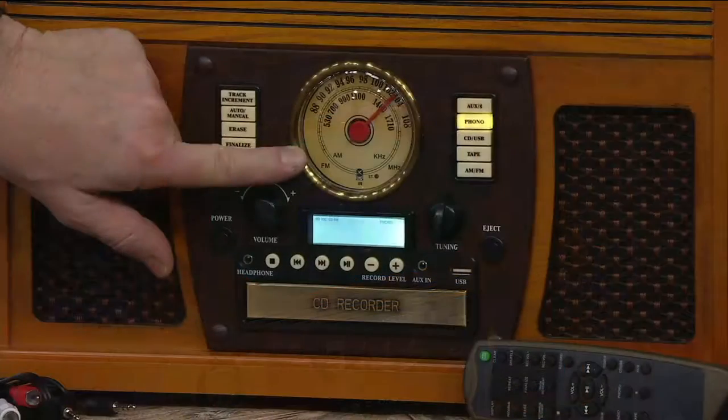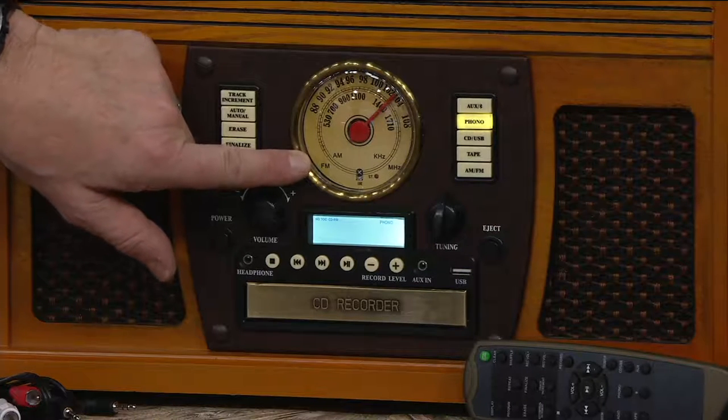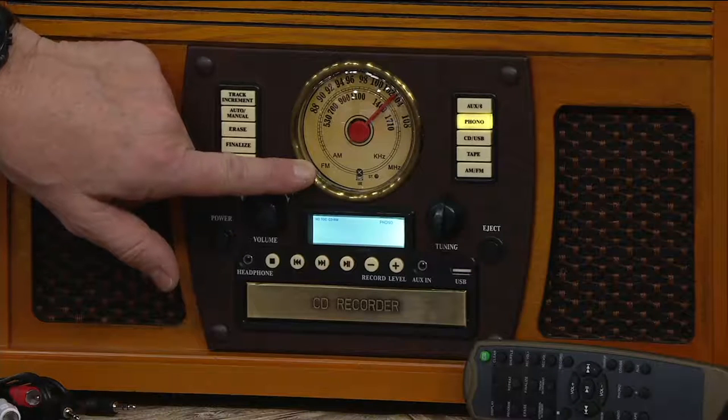But that's not all. Come down to the front here — what do you see? A radio dial. AM, FM stereo. Listen to your news talk stations, your sports, your ball games, just like they used to do in the old days, gather around the radio.